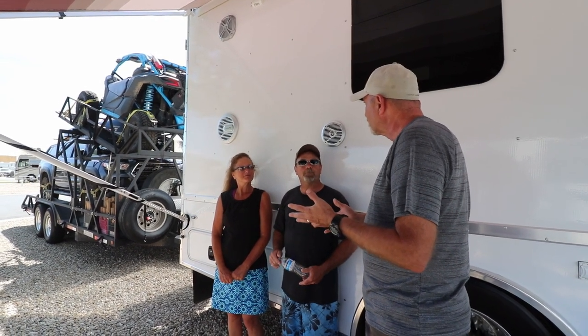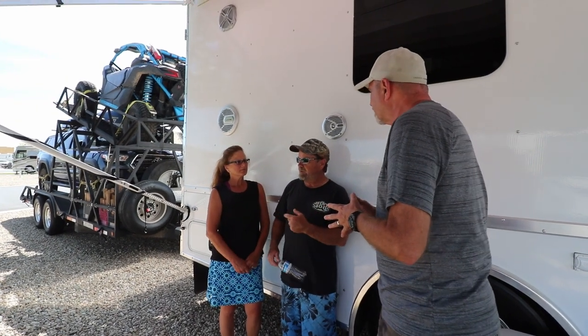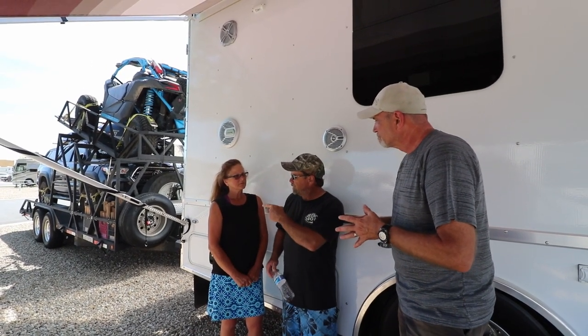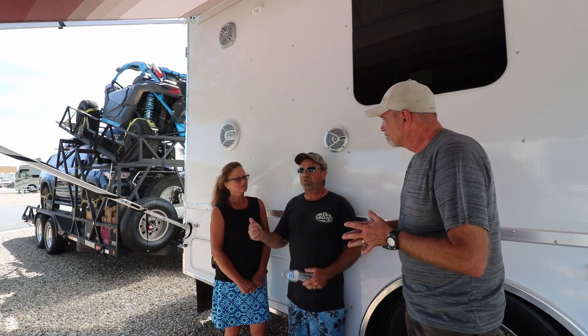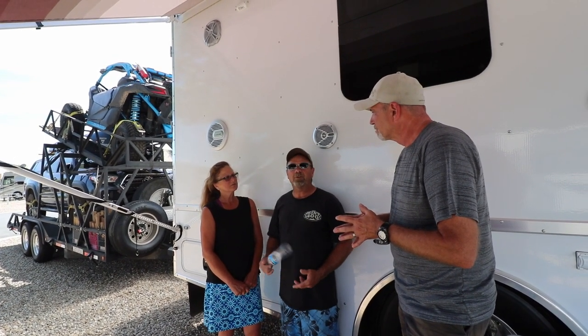So let's talk a little bit more. You say 90% of your stuff is boondocking. We went 18,000 miles last year on our trip, and about 4,000 miles on the little truck on adventures and excursions out into the wilderness in Canada and Alaska.